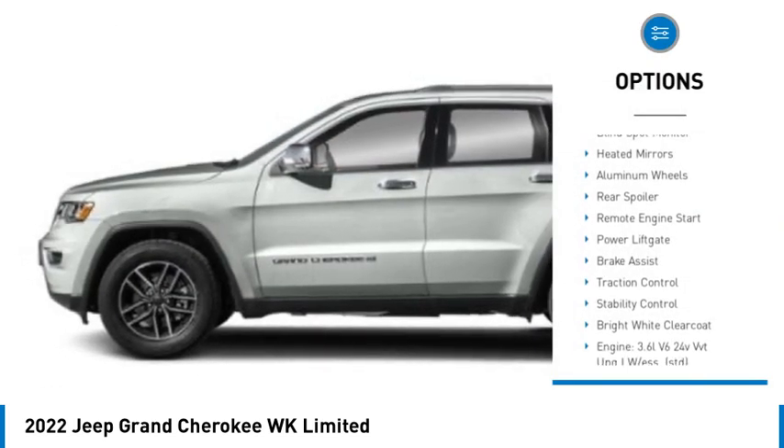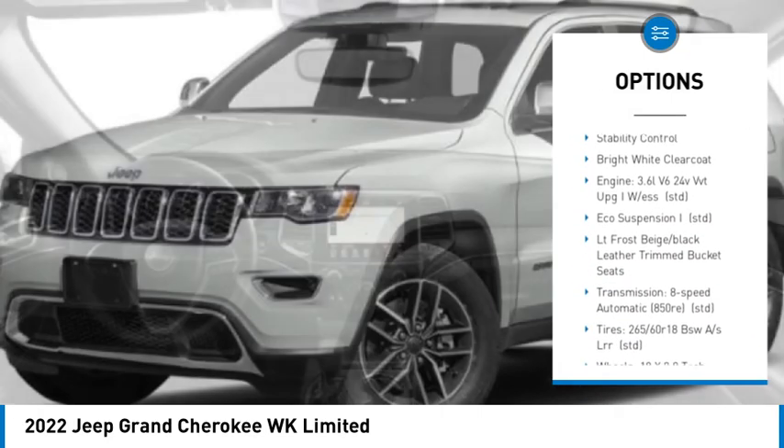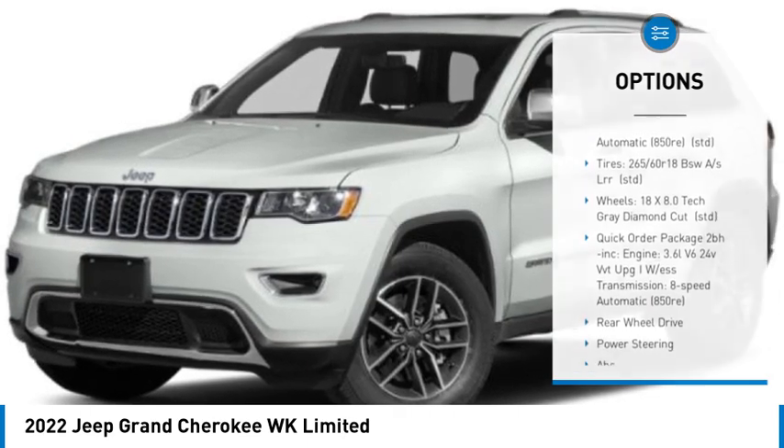Here are some of this vehicle's great options: tire pressure monitor, blind spot monitor, heated mirrors, aluminum wheels, rear spoiler, remote engine start, power liftgate, brake assist, traction control, stability control.